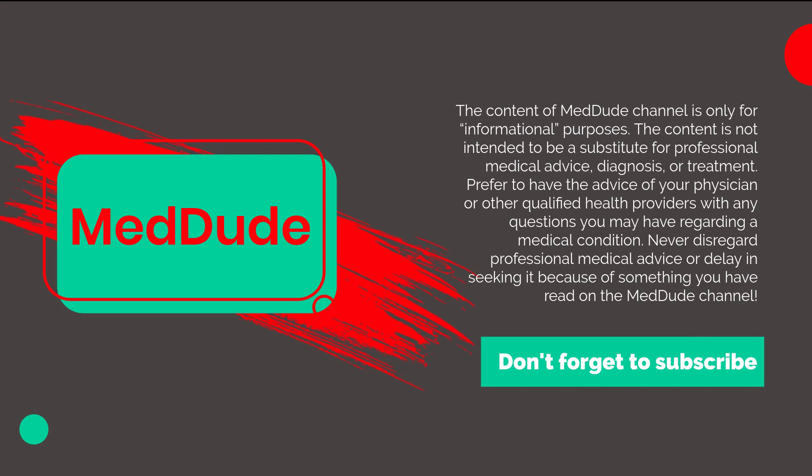If you liked this video, make sure to subscribe for more medical videos. And don't forget to hit the notification bell.